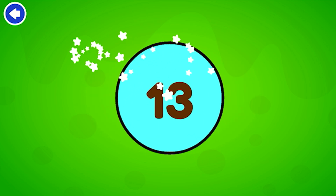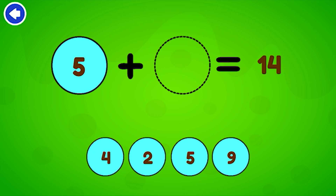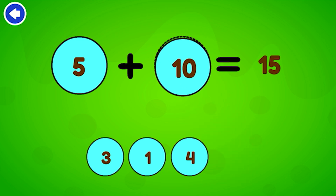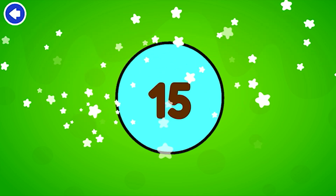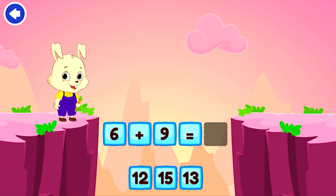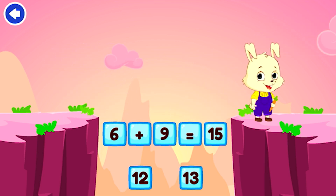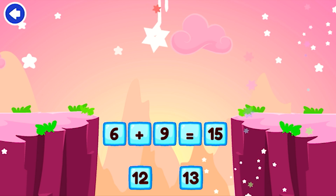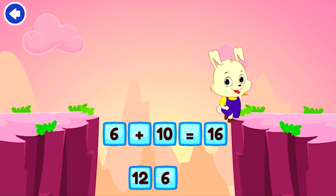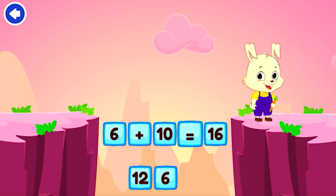13. Excellent. 14. Amazing. 15. Amazing. 15. Wonderful — 6 plus 9 equals 15. 16. That's awesome — 6 plus 10 equals 16.